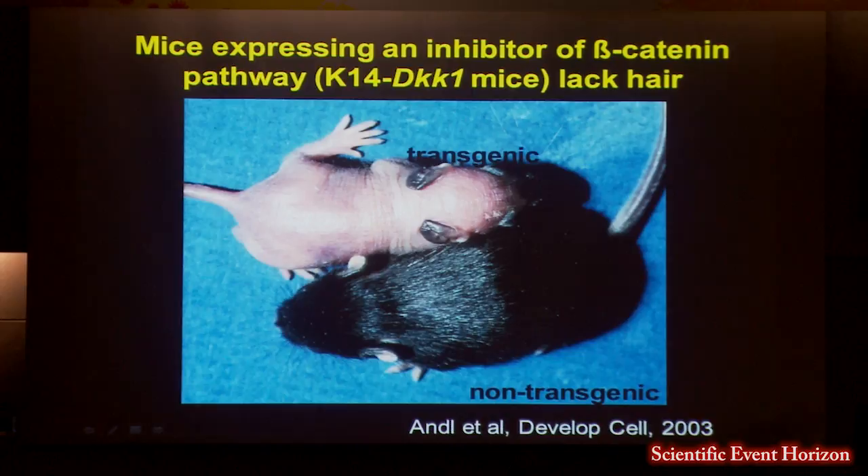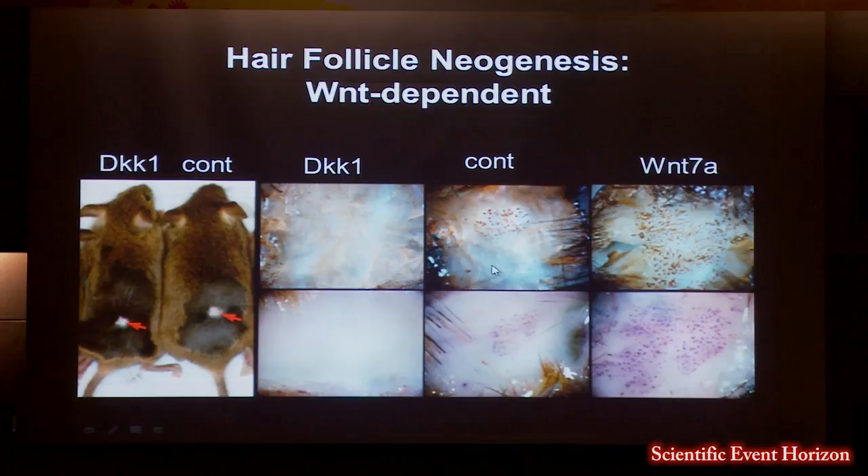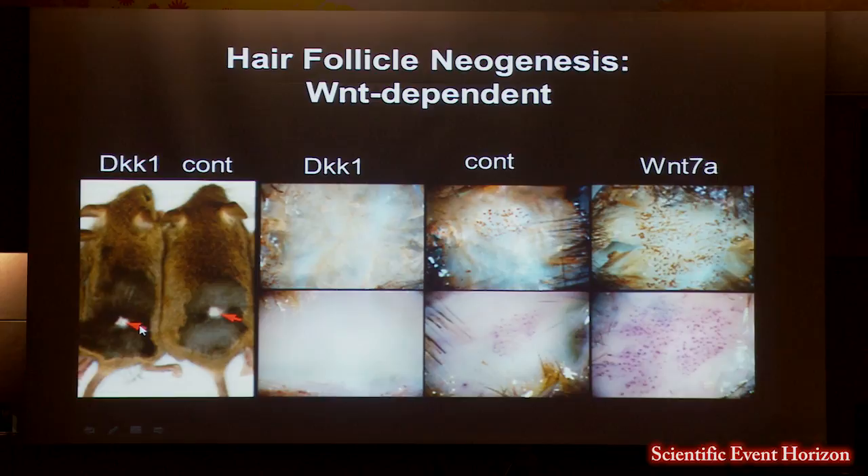We asked whether Wnts were important for hair follicle neogenesis as well. That mouse is nice because you can turn DKK on and off with doxycycline. If you inhibit Wnts with DKK during wound healing, the wound heals normally — this is a 1-by-1-centimeter full thickness excision that heals normally with Wnt being inhibited the entire time. But if you keep inhibiting it after re-epithelialization, you completely block new hair follicle formation. So Wnt is very important for this neogenesis.